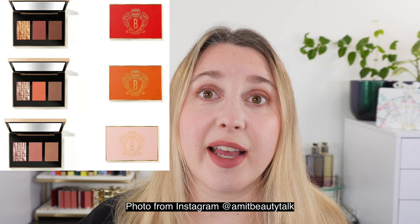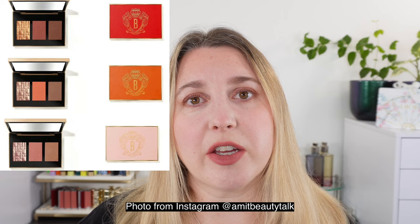A couple other Bobbi Brown items worth mentioning: I do really like their Quartz Glow and Pink Glow Highlighters. But like Armani, if you buy directly from the Bobbi Brown website you can often get better deals and gifts with purchase. They also have new face palettes coming out with a bronzer, blush, and highlighter — so if you're looking at the Pink Glow Highlighter, which usually comes in a palette, you might want to wait for that.